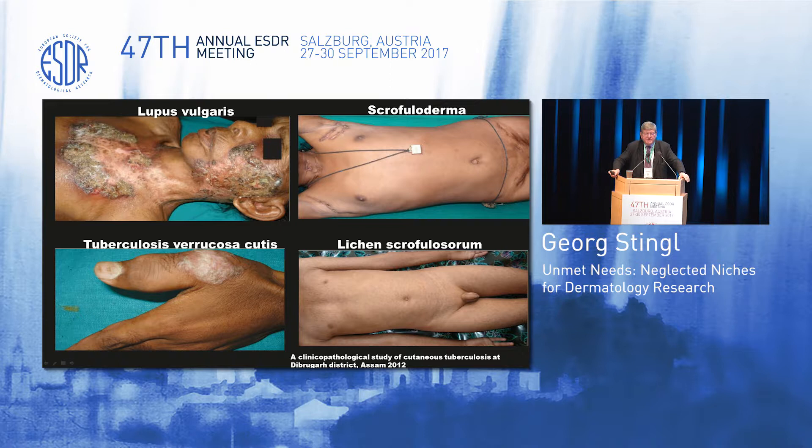Tuberculosis is still a major medical problem. Very recent data show that we have approximately 10 million new infections per year on a global scale, about 1.4 million deaths per year. Particularly alarming is the fact that approximately a million or slightly more of these TB-infected individuals are also co-infected with HIV, with a very high death toll. Also alarming is the fact that in a number of patients, especially new patients, there are drug-resistant strains of Mycobacterium tuberculosis.